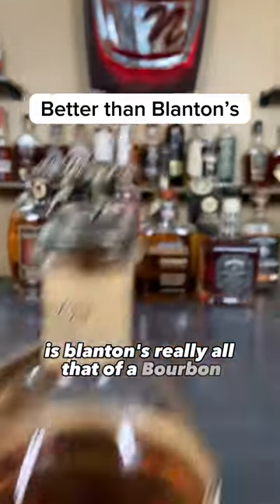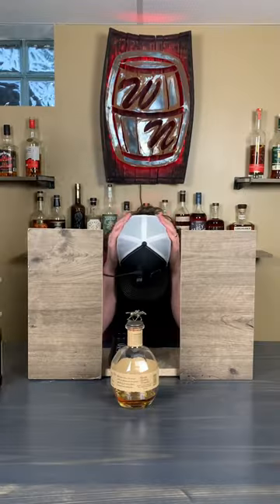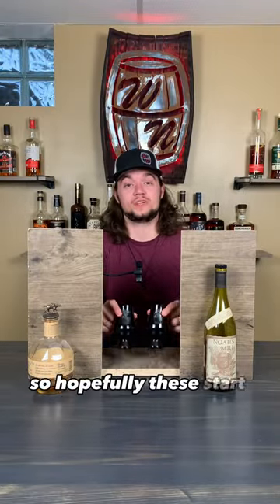Is Blanton's really all that of a bourbon, or could one of these beat it in a blind battle? Let's find out. We're down to a lot of expensive bottles, so hopefully these start winning. Let's go.